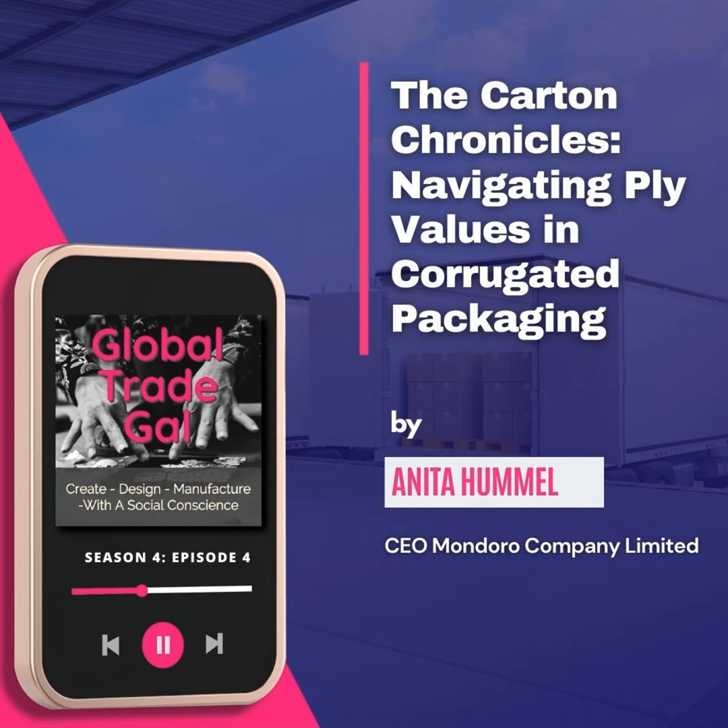A seven-ply is generally a very strong carton, but it really depends on the quality of the carton itself. When we first started working in Vietnam, finding a good seven-ply carton was quite difficult — they had cartons they called seven-ply, but they were extremely soft. It's not only the ply that matters, but also the quality of the paper used and how hard the carton is. A good seven-ply should be hard and sturdy, but inferior paper or process can make a seven-ply feel like a three-ply elsewhere.